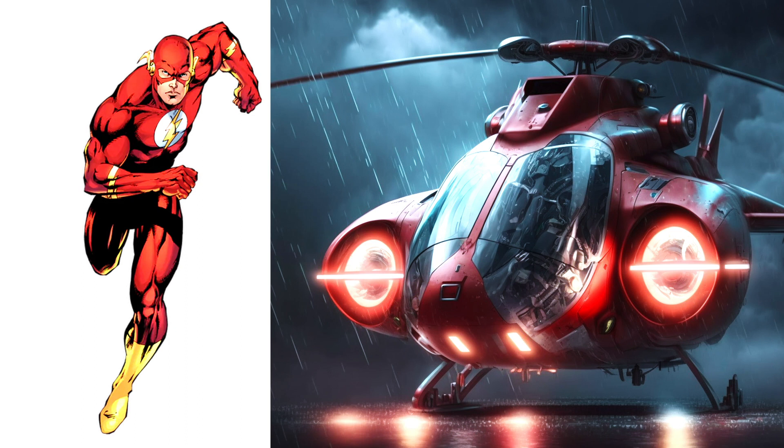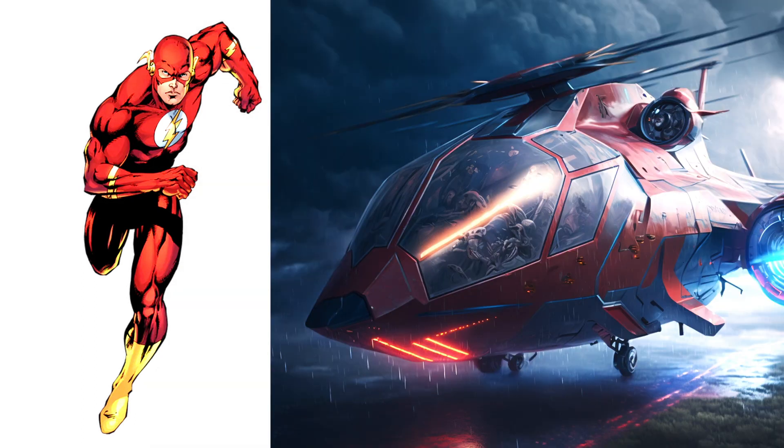Flash, this machine looks the same as the character Flash. Cool and nice.